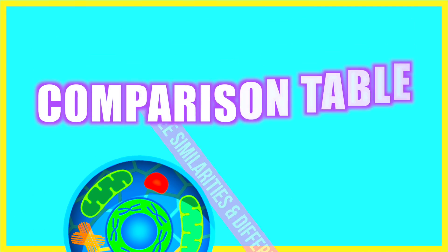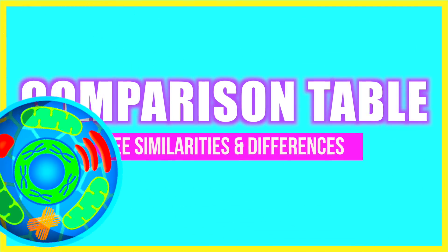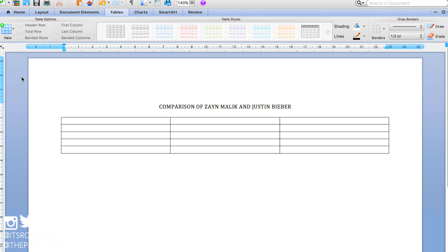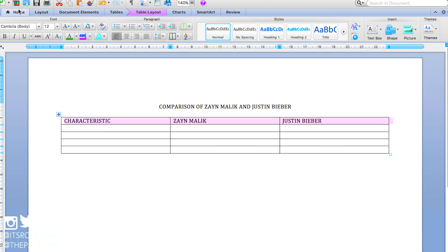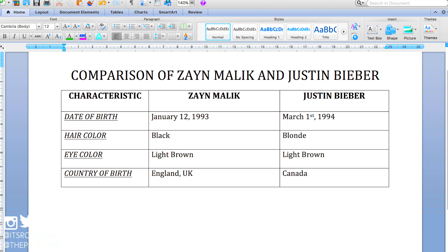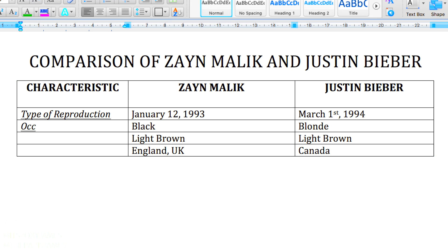The last technique for acing biology is to use a comparison table, because you can clearly see the similarities and differences between two or more topics. For example, if you had to compare Justin Bieber and Zayn Malik, in the first table you'd have characteristics common to both — things like date of birth, hair color, eye color, and country of birth — and then you can find those similarities and differences. Now let's go on to an actual biology topic like mitosis and meiosis.